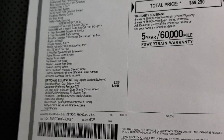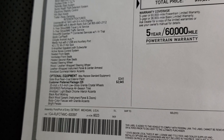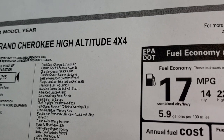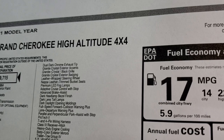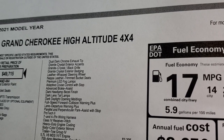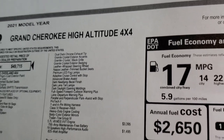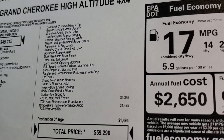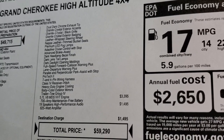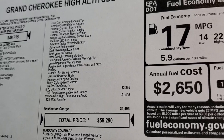The 22S package is $2,945, but look at all the stuff it gives you: all those granite crystal accents, the 20-inch rims, the bright pedals, Nappa leather trim bucket seats, leather-wrapped steering wheel, adaptive cruise control, advanced brake assist, headlight bezels, full-speed forward collision warning plus, lane departure warning plus, perpendicular and parallel park assist, ProTec 2, and the receiver hitch with the full towing package. The 5.7-liter Hemi is a $3,395 option, and you get the 19-speaker Harman Kardon high-performance audio system with the 825-watt amplifier for $1,495.